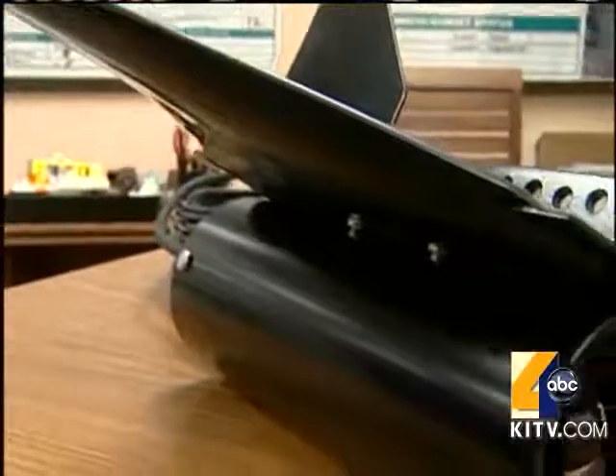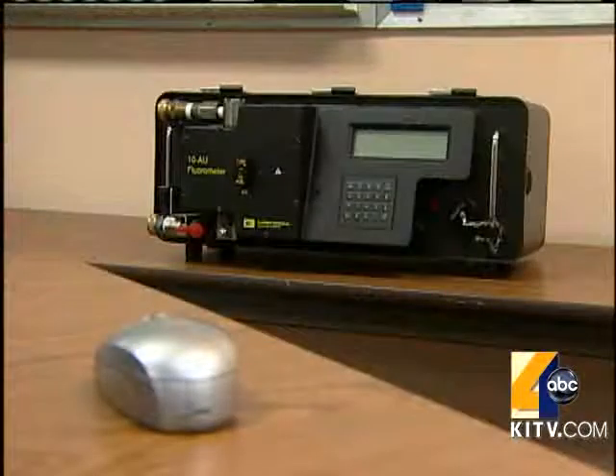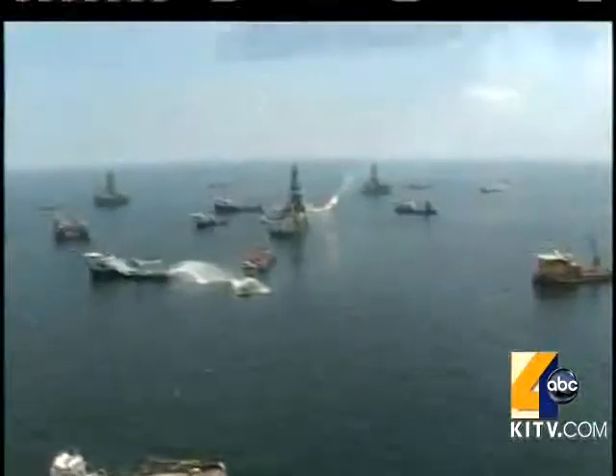The equipment is lighter, faster, and more reliable than its predecessor, with a design allowing it to move barely under the water's surface. The fluorometers were ready in the fall and were activated soon after the Gulf spill.